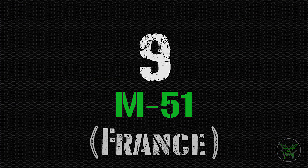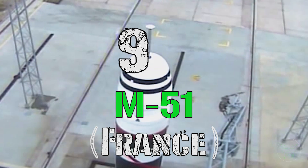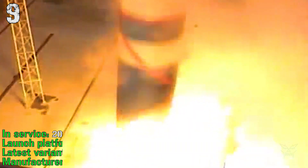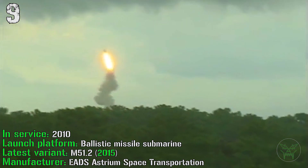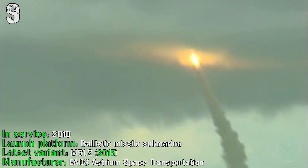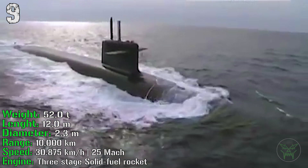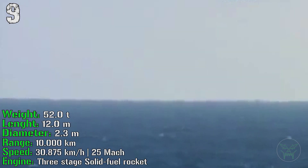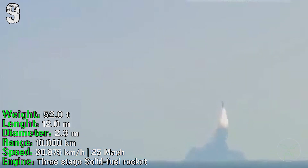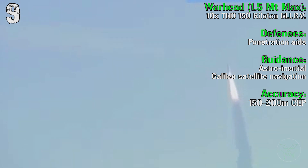At the 9th spot we have the M-51 from France. It's in service from 2010 and can be launched from ballistic missile submarines. The latest variant, the M-51.2, was released in 2015. It has a weight of 52 tons and a length of 12 meters. It can reach a range of 10,000 km with a speed of Mach 25. The engine is a three-stage solid-fuel rocket. For the warhead, we have 10 MIRVs of 150 kilotons each, for a total firepower of 1.5 megatons.